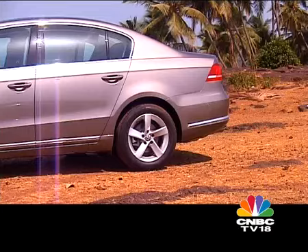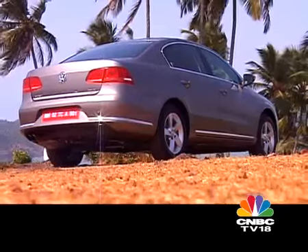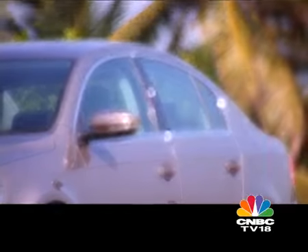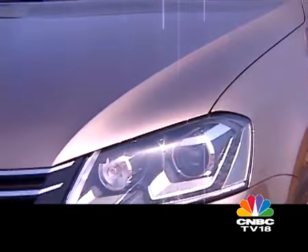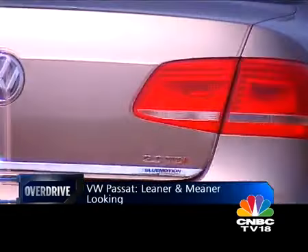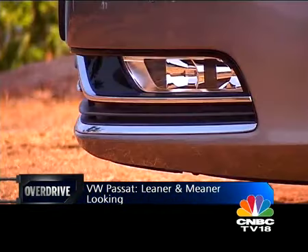Close inspection, however, will reveal that several aggregates haven't changed, such as the hood or the side profiles, which still retain the same lines as the last generation car. Yet the details that have changed give the Passat an overall perspective of being an entirely new car. Clever design this.